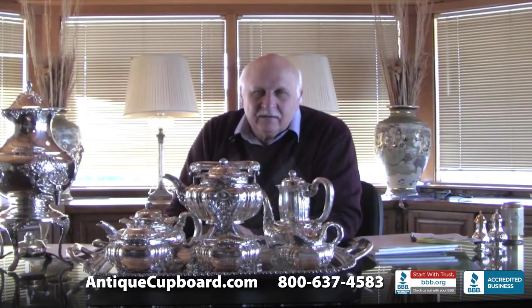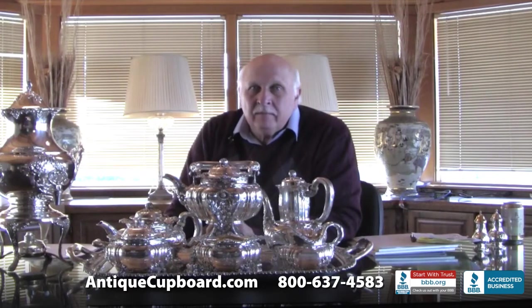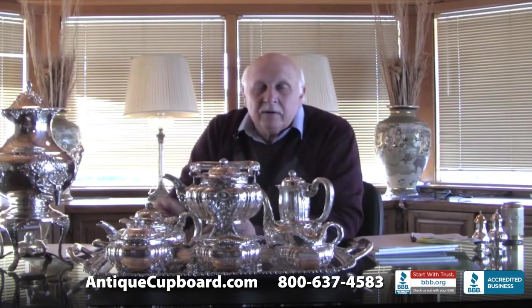Should you buy a tea set? Well, number one, it's a beautiful piece — they're really good looking and they are a piece of art.